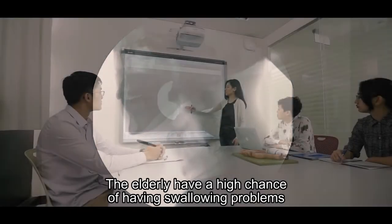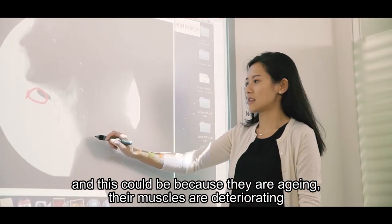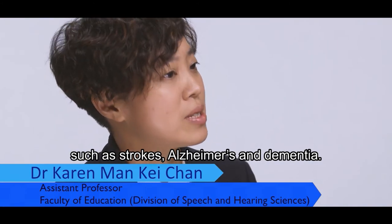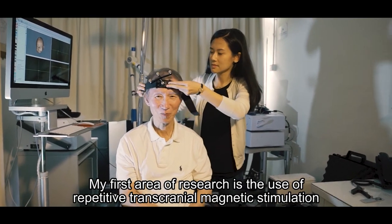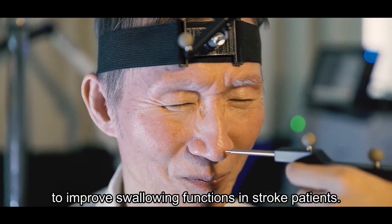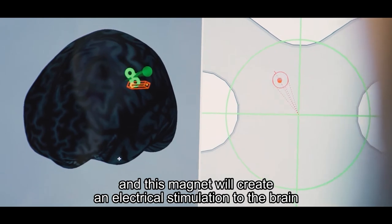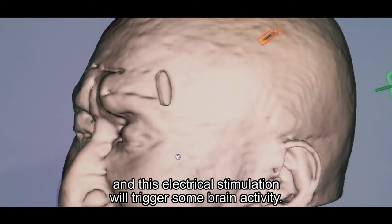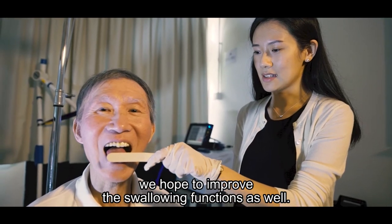The elderly have a high chance of having swallowing problems due to aging, deteriorating muscles, and chronic diseases such as strokes, Alzheimer's, and dementia. My first area of research is the use of repetitive transcranial magnetic stimulation to improve swallowing functions in stroke patients. A large magnet placed on the head creates electrical stimulation to the brain, triggering brain activity. By improving brain activity, we hope to improve swallowing functions as well.